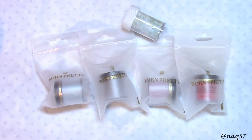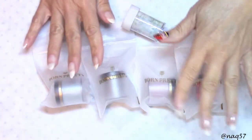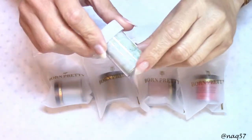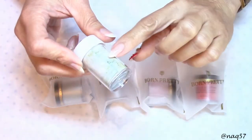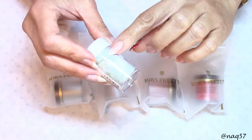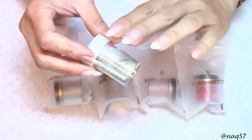Hello everybody, this is Nora with NAQ 57, and today I bring you a review of Born Pretty Store. I have four different powders that we're going to do swatches of and this beautiful foil. It has somewhat of a marble texture look — blue, light blues and greens — absolutely gorgeous.